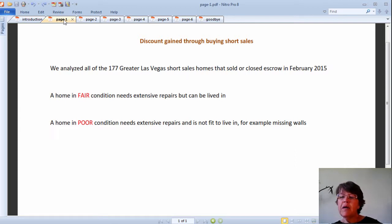Before we continue, we must mention that one significant factor that influences comprehensive market analysis is the property condition. The definition of a home sold in fair condition is that the home is fit to live in but needs extensive repairs. A home in poor condition means that the property needs extensive repairs and is not fit to live in — for example, walls are missing.